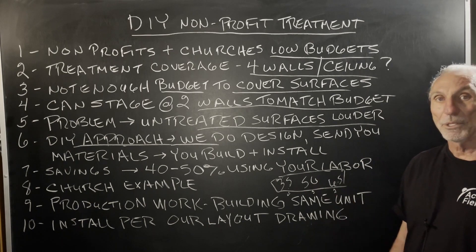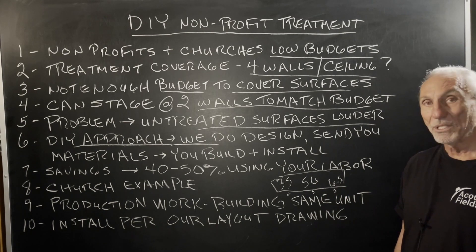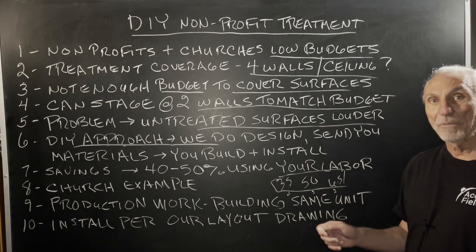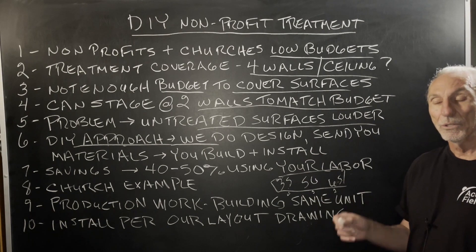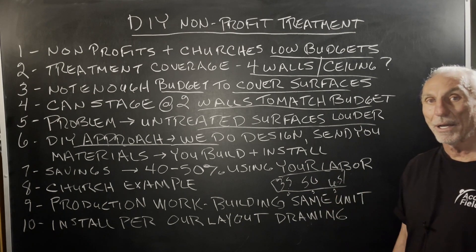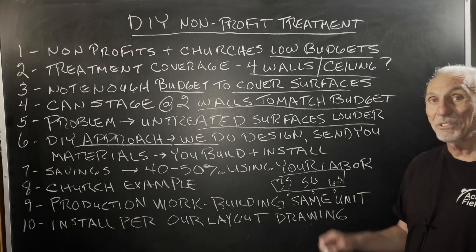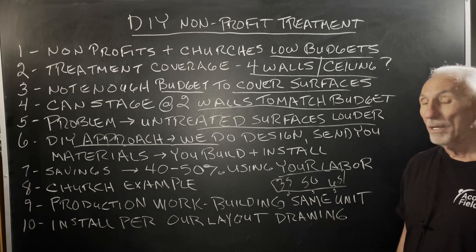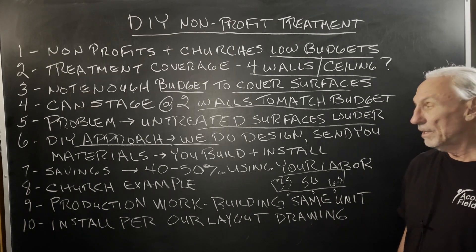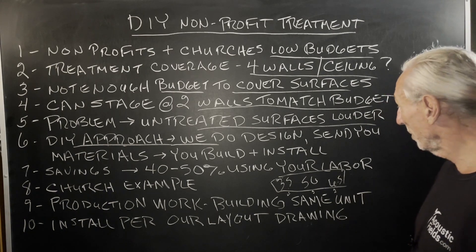We're incredibly swamped with product sales — it can be up to six to nine months out on new orders. We do about a 60-40 split: 60% us building and 40% DIY. We always have DIY inventory for people; I insist we keep inventory for that. We don't have inventory on our built products — we build them all by hand to order — so it's simply too expensive to keep that inventory, hence the long design wait.